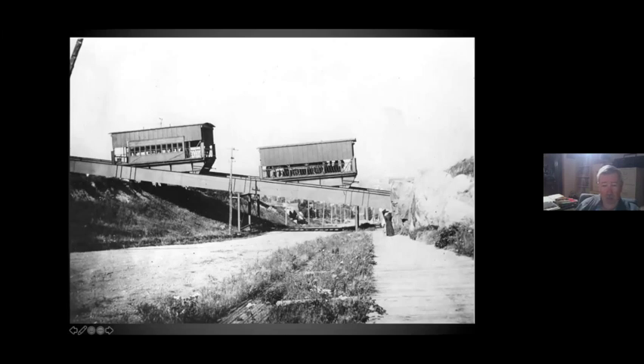Here are a couple of pictures of the incline. There were three incarnations of the incline. The first, in 1891, used these big garage-sized cars — and you can see there's actually a wagon on this one. They went up to the top to a big pavilion.